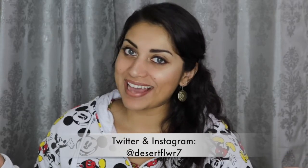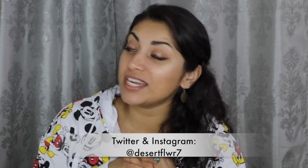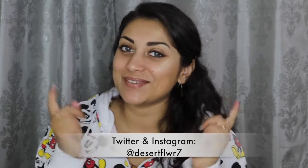Comment down below what you guys got in your Ipsy bag this month. Did you get something different? Did you get the exact same thing? Were you disappointed? Let me know. Alright guys, that's it for my Ipsy bag unboxing. I hope you guys enjoyed. Please subscribe if you haven't already, give this video a big thumbs up, and I will see you guys in my next video. Bye!